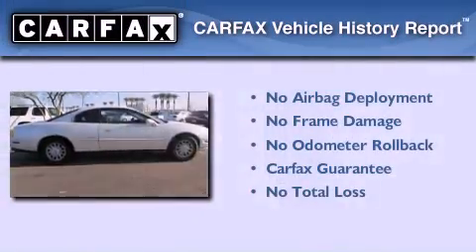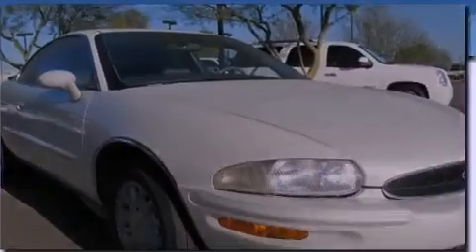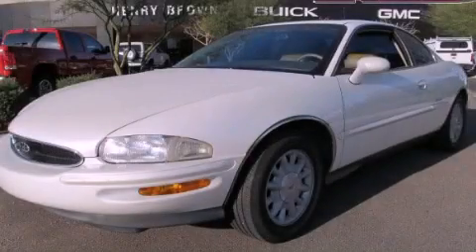Not to mention that this Buick qualifies for the Carfax Buy Back Guarantee. Call or visit us right now and arrange your test drive today.